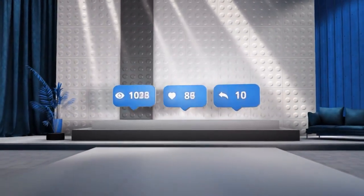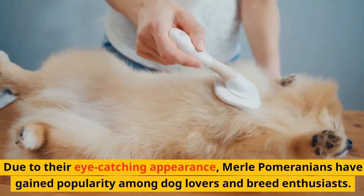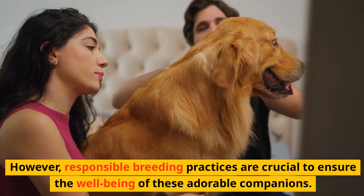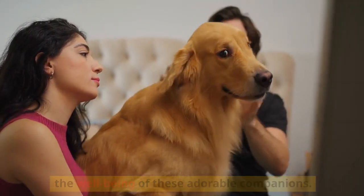Popularity and Recognition. Due to their eye-catching appearance, Merle Pomeranians have gained popularity among dog lovers and breed enthusiasts. However, responsible breeding practices are crucial to ensure the well-being of these adorable companions.